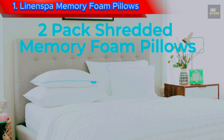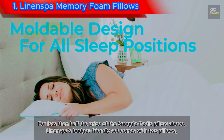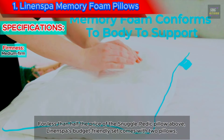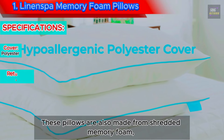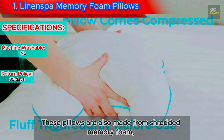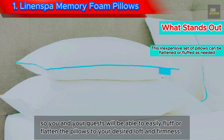1. Linen Spa Memory Foam Pillows. For less than half the price of the Snugglepedic pillow above, Linen Spa's budget-friendly set comes with two pillows, so you can fully outfit any bedroom in your home. These pillows are also made from shredded memory foam, so you and your guests will be able to easily fluff or flatten the pillows to your desired loft and firmness.